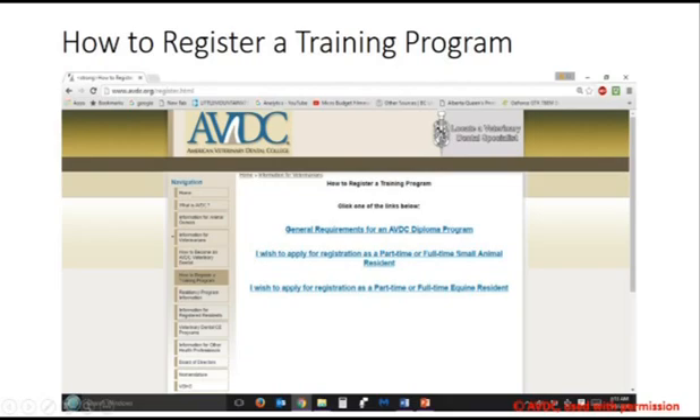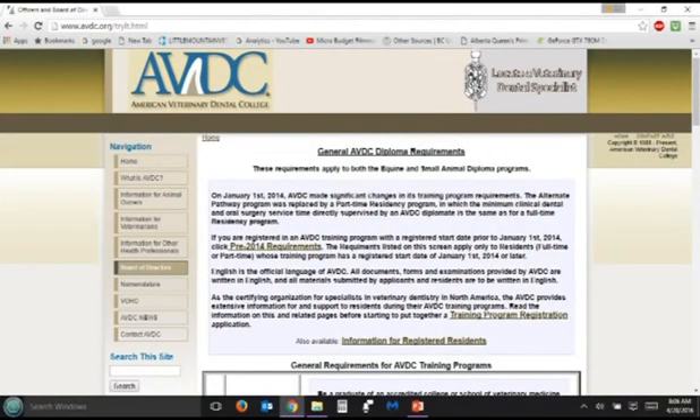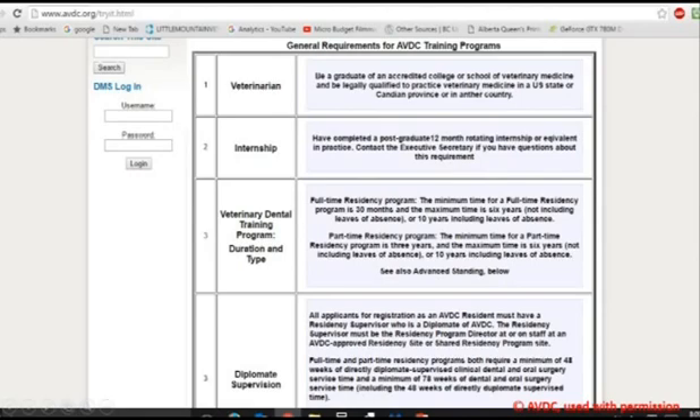They have completed the training requirements and have successfully passed the exams of the AVDC. In order to enter the training program of the AVDC, the person must be a licensed veterinarian from an accredited college or school of veterinary medicine. This takes six or more years of university after graduation from high school.